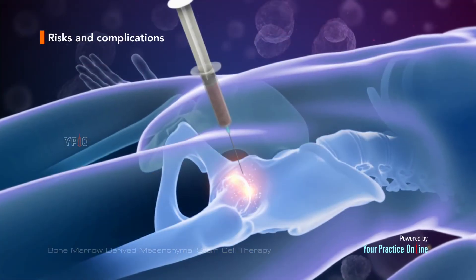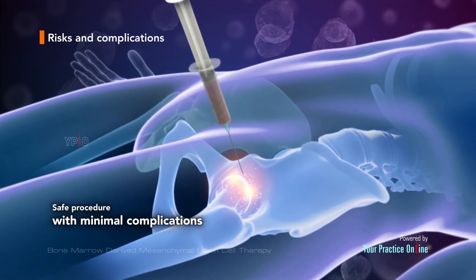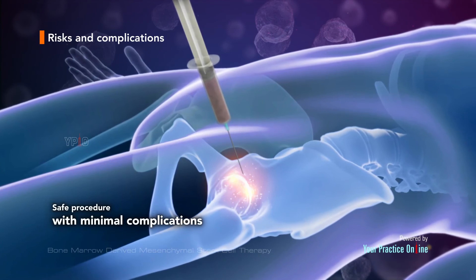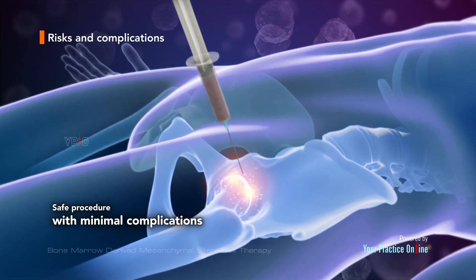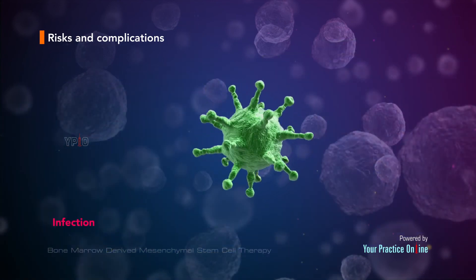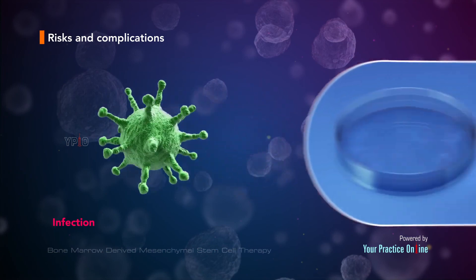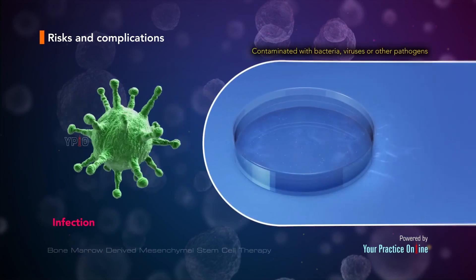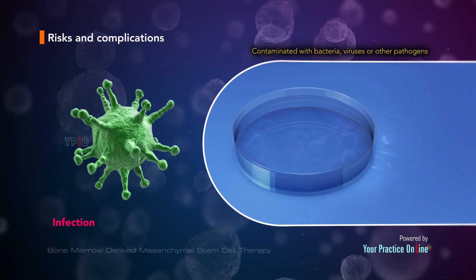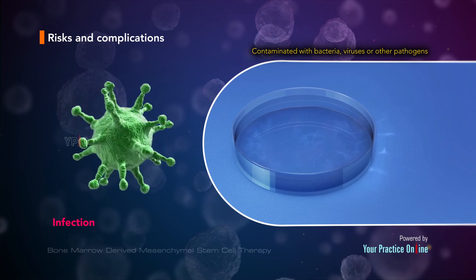Stem cell therapy is generally considered a safe procedure with minimal complications. However, as with any medical procedure, complications can occur. Some risk factors related to stem cell therapy include infection, as the stem cells may become contaminated with bacteria, viruses, or other pathogens that may cause disease during the preparation process.